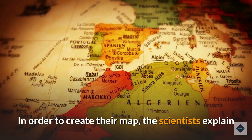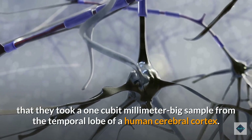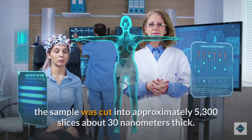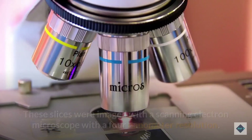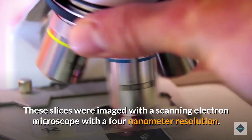In order to create their map, the scientists explain that they took a one cubic millimeter big sample from the temporal lobe of a human cerebral cortex. After staining and coating it, the sample was cut into approximately 5,300 slices about 30 nanometers thick. These slices were imaged with a scanning electron microscope with a 4 nanometer resolution.